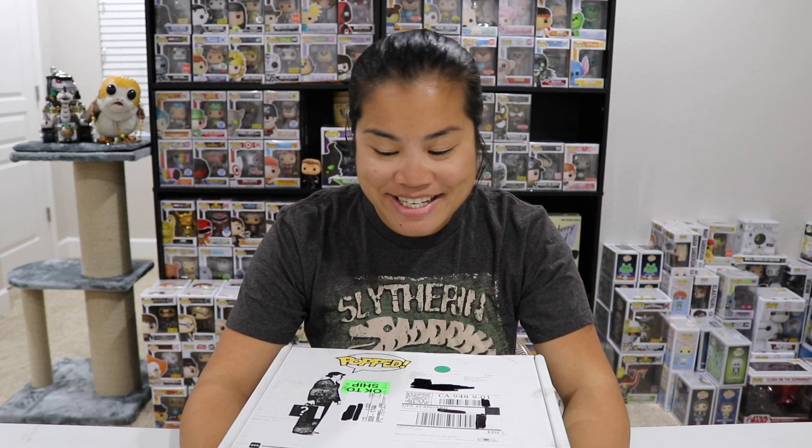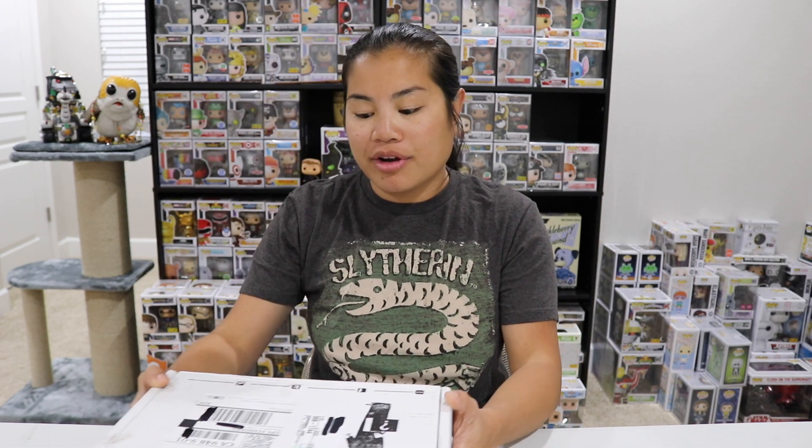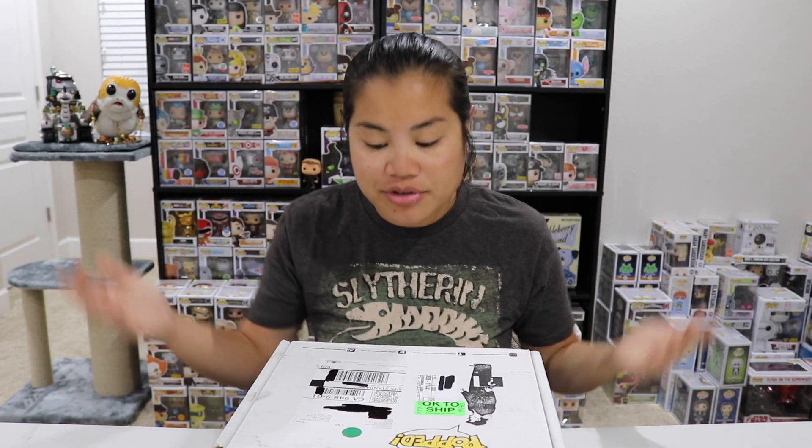What's up guys? Nerdy Noob here and welcome back to another unboxing video. I'm pretty excited about this one because it is finally back. In this video we are going to be unboxing — I actually don't know, September? — the 2018 September Collector's Case. This box has been MIA on my channel for a very long time. I actually kind of forgot about it, but a lot of you guys have been asking me about it, so I subscribed again and here it is.